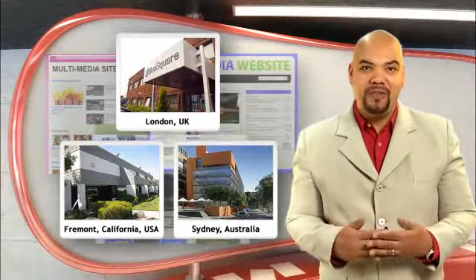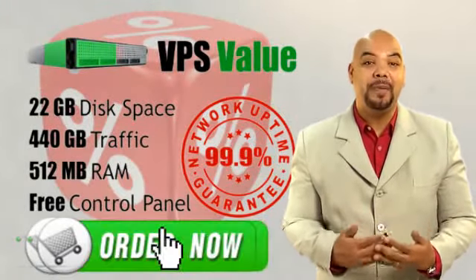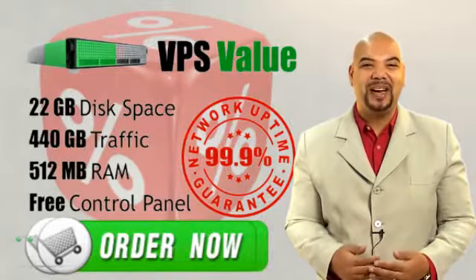A choice not every provider offers. Our Value Plan means a limited budget no longer means a limited hosting service. So sign up today.